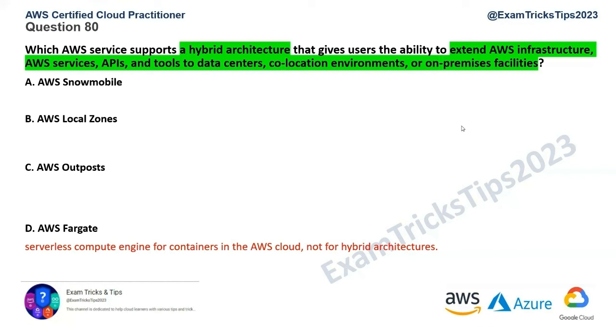Option A is AWS Snowmobile. We've covered this service before — AWS sends a truck to your premises where you copy data, the vehicle then moves to an AWS data center, and the data is copied into AWS services. But this is not for running workloads on-premises. So Option A is gone as well.